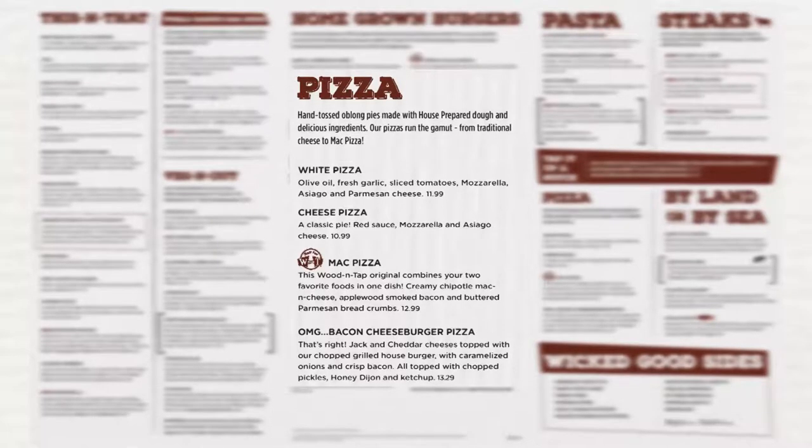In the pizza section we have no new items. Removed from this section is the spinach and artichoke pizza. This item will be known as a secret menu item and is still available upon request.